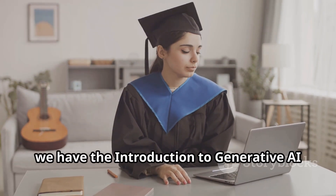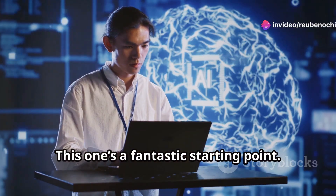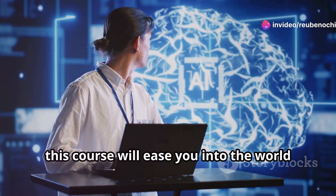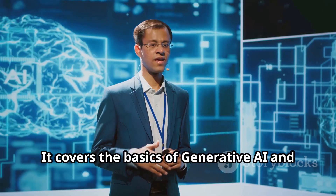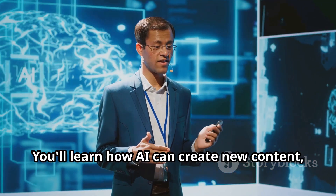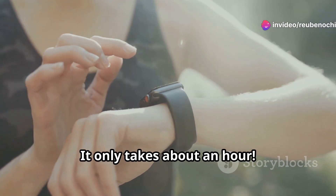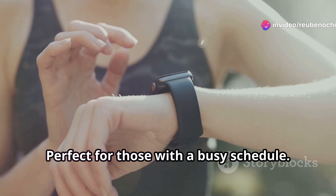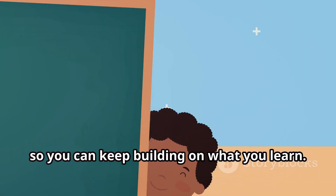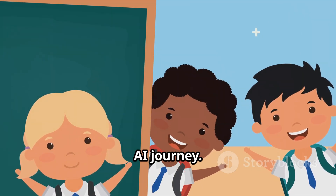First up, we have the Introduction to Generative AI by Google Cloud. This one's a fantastic starting point if you're new to AI. This course will ease you into the world of Generative AI. It covers the basics of Generative AI and its applications. You'll learn how AI can create new content, from text to images. And the best part? It only takes about an hour — perfect for those with a busy schedule. It's part of a broader learning path, so you can keep building on what you learn.